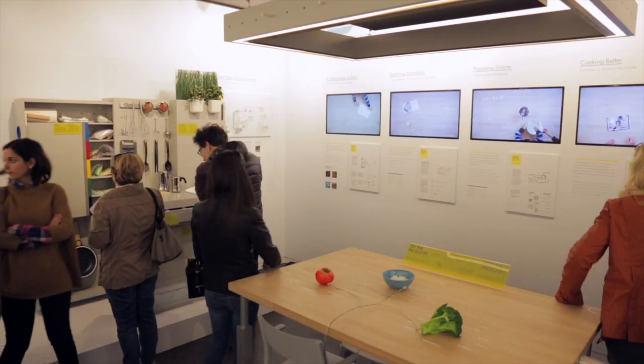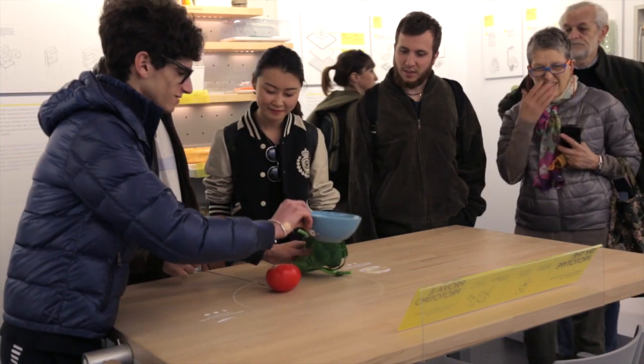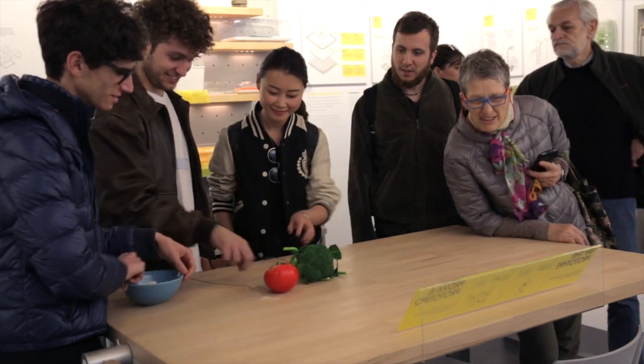The table is a multi-purpose table. You can both cook on it and you can sit and eat on it, and you can also prepare your food.